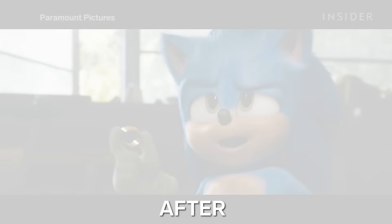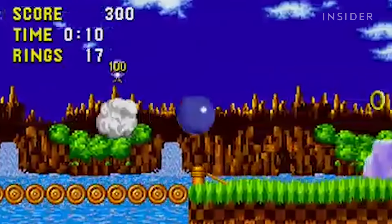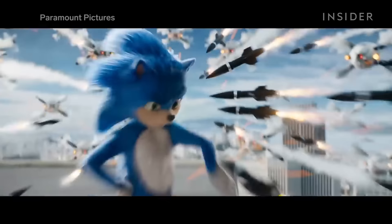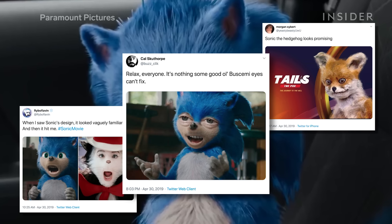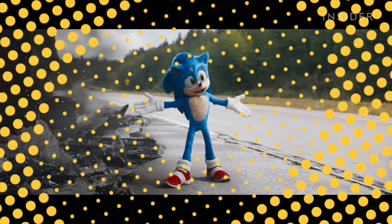When Paramount announced that they were working on a movie version of Sega's iconic Sonic the Hedgehog franchise, fans were cautiously optimistic. But after the trailer was released in early 2019, this realistic hedgehog-like take on Sonic went viral as fans took to social media to roast the design. Here are all the changes they made to the classic character in the new trailer.